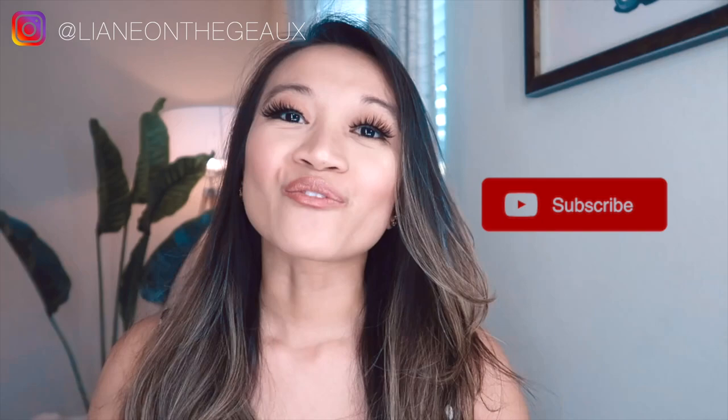Before we jump into this video, please hit that subscribe button and don't forget to hit that bell so you get notified whenever I upload. If you like this video, give it a thumbs up and leave me a comment below with your thoughts or video suggestions. Follow me on Instagram at LeeAnne On The Go, and also follow me on the LikeToKnowIt app for my latest fashion outfits and where I purchase my items.